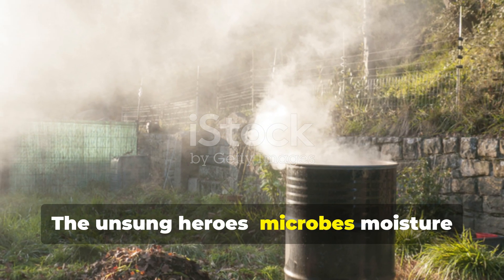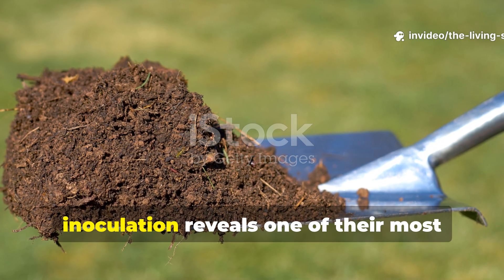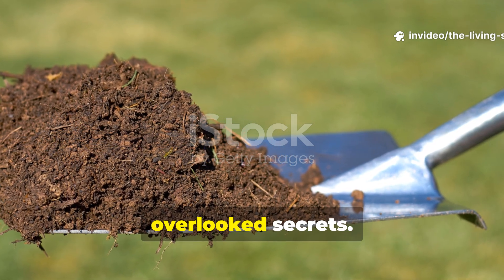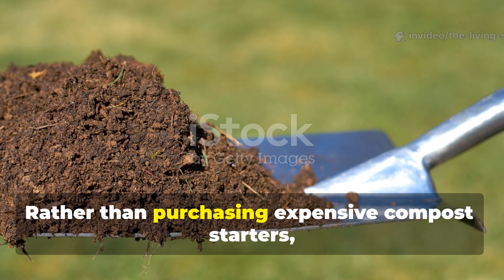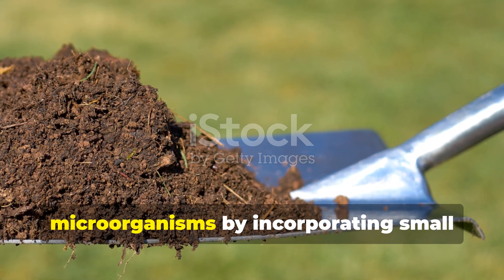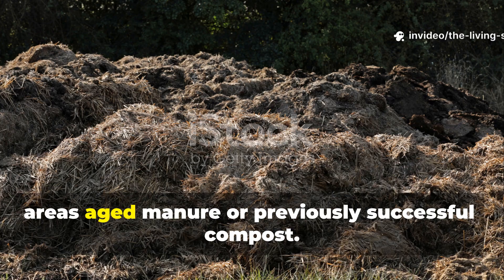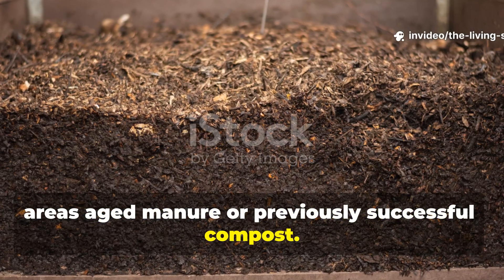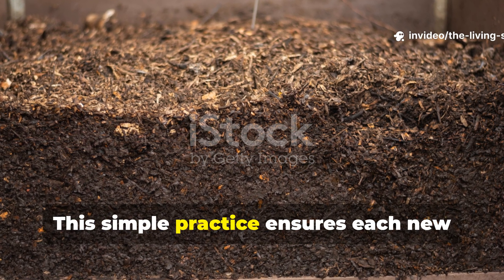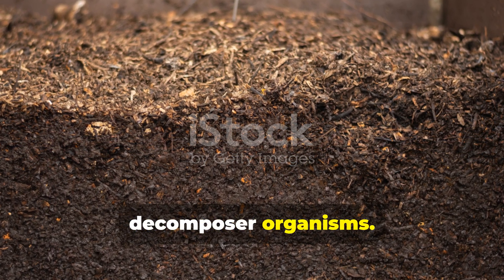The unsung heroes: microbes, moisture, and mixing. The Amish approach to microbial inoculation reveals one of their most overlooked secrets. Rather than purchasing expensive compost starters, they naturally introduce beneficial microorganisms by incorporating small amounts of rich soil from established areas, aged manure, or previously successful compost. This simple practice ensures each new pile begins with a robust community of decomposer organisms.